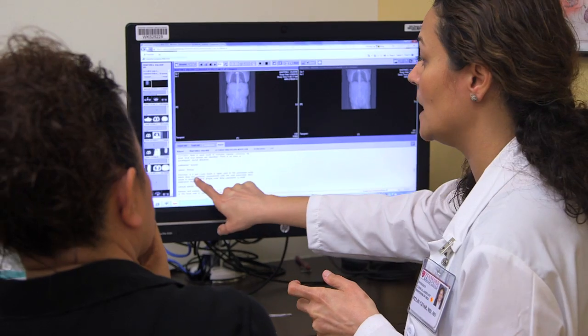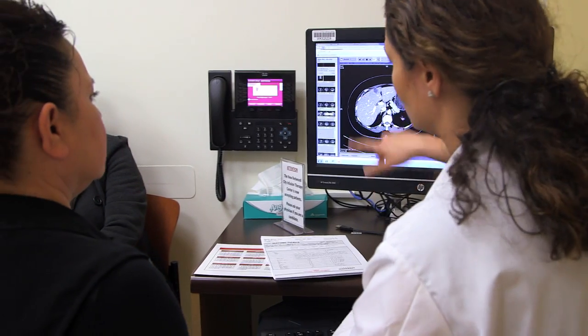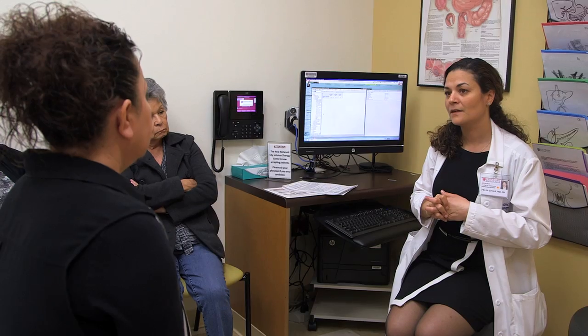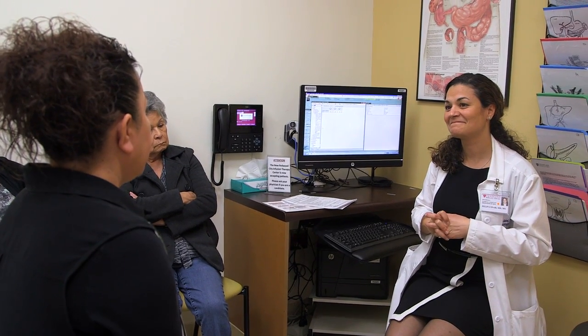Everyone here is at the top of their field, and we all collaborate well together. We've had many patients show up who had tumors that were deemed unresectable or a lost cause in the past, and we've managed to take care of them. If there's a solution, we'll find it.